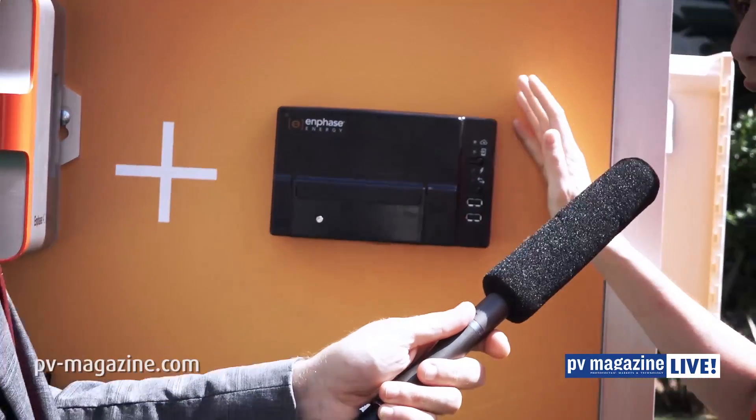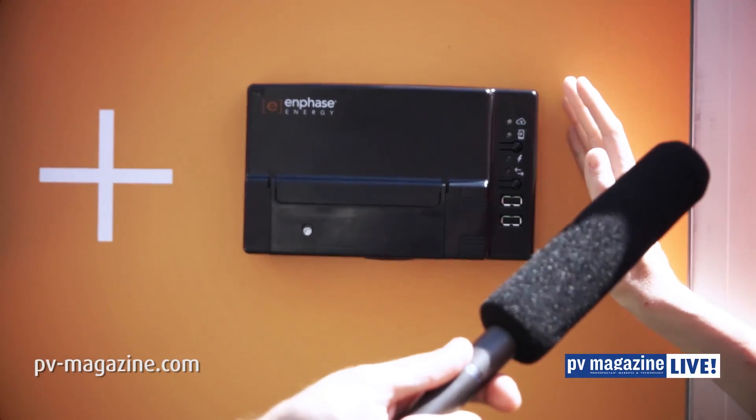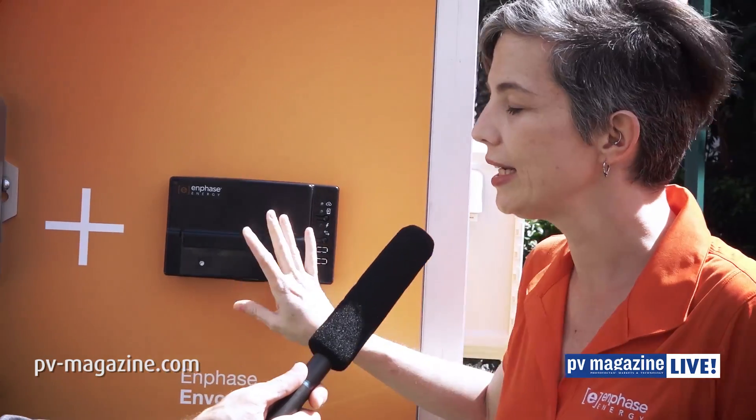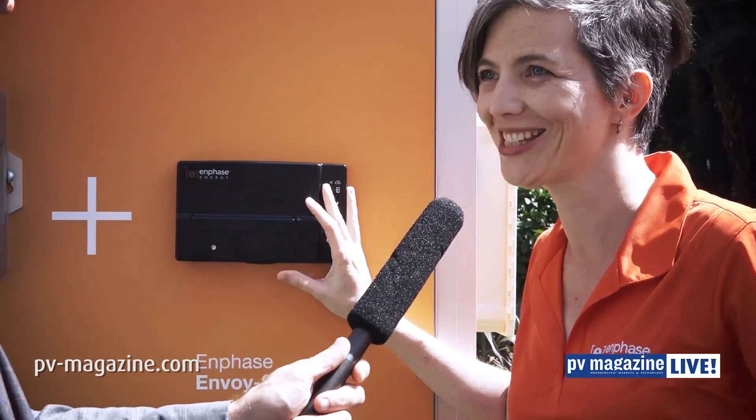Even more importantly, the microinverter inside that AC battery is smart — our microinverters don't just convert power, they actually communicate over the power line. They're all talking to each other and talking to Envoy. Envoy is named Envoy because it's the translator. Let's have a look at Envoy. This is the Envoy S, the latest version of our gateway. It can talk to the microinverters whether they're underneath the PV modules or inside the AC battery, and it also knows how to talk to other things.